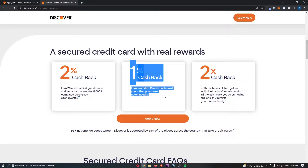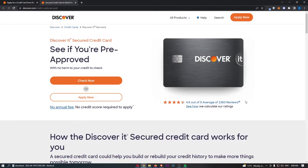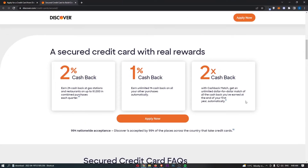Something pretty cool that Discover offers with a few of their cards is a cash back match. You get an unlimited match of all the cash back you've earned at the end of your first year, automatically. So if you use your card and earn $50 in cash back throughout your first year, Discover will match that and basically double the amount of cash back you've earned.